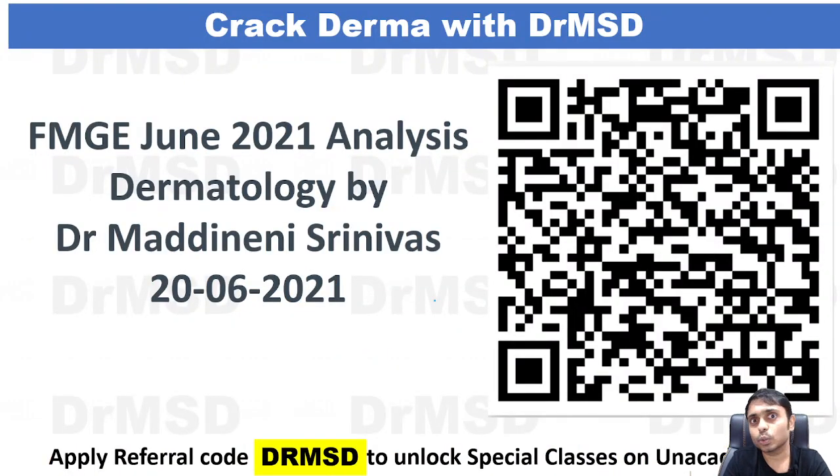You can click the profile link and follow me on Anacademy. To watch all my dermatology-related classes on Anacademy, use the referral code DRMST to unlock special classes that are absolutely free for everyone. You can also check out the FMG June session analysis video by scanning the QR code.